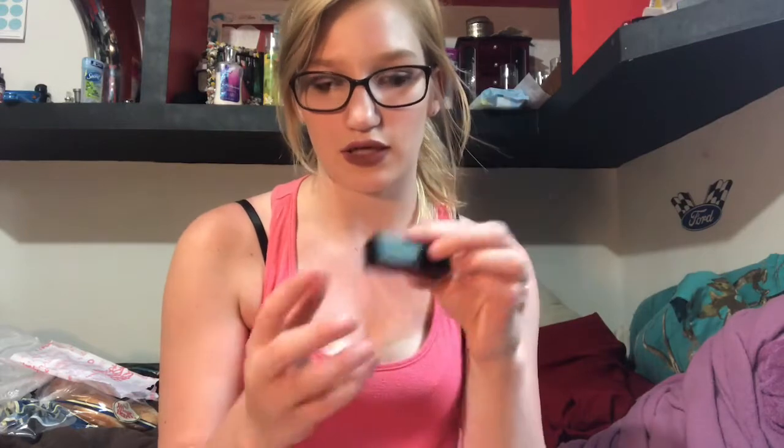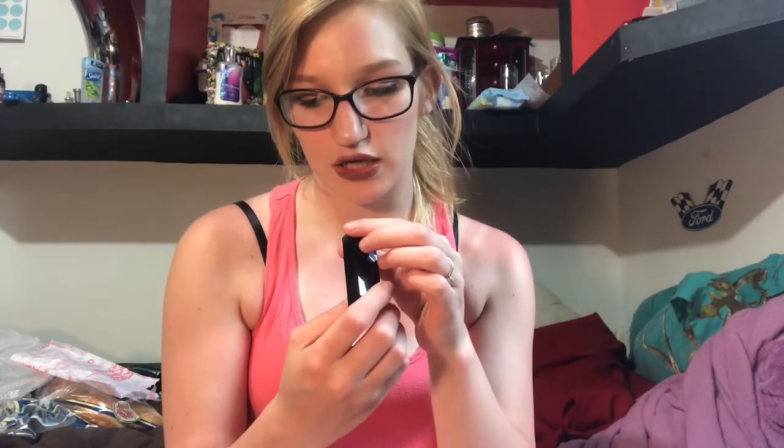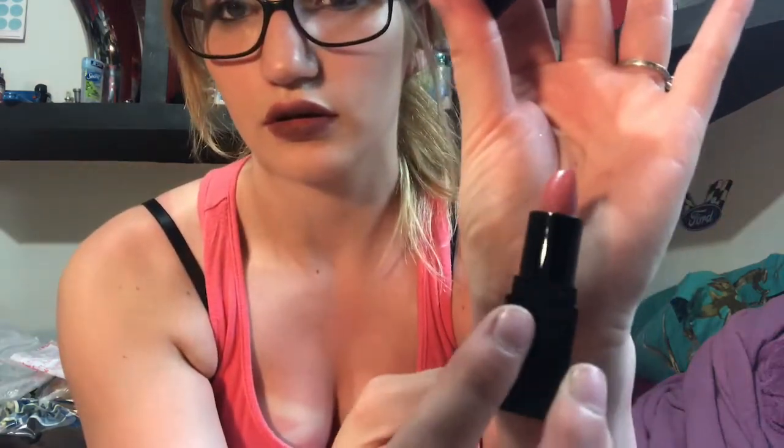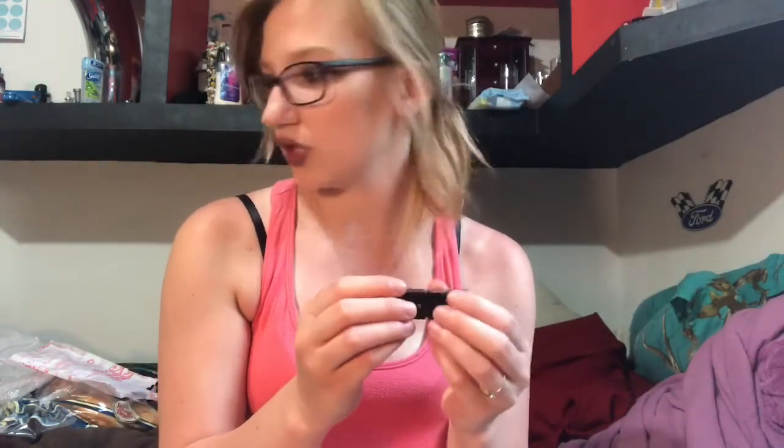The last thing I purchased was this cute little lipstick in the shade Prime Rose — this is what it looks like. I don't really wear lipsticks that much anymore but I know I need to start because I have too many to waste.